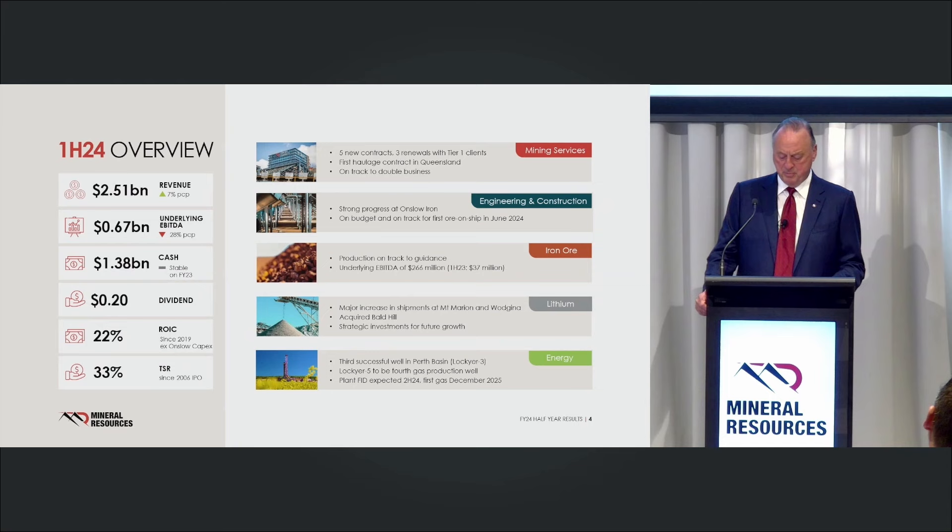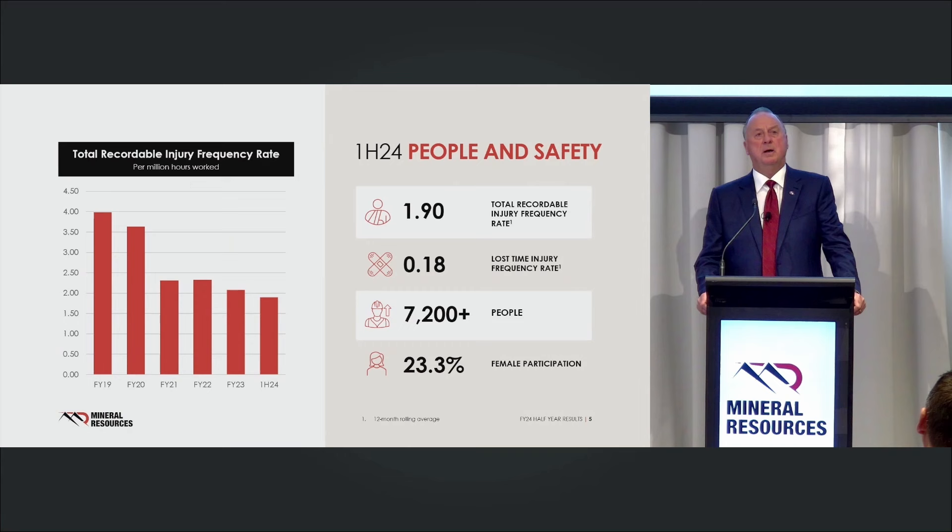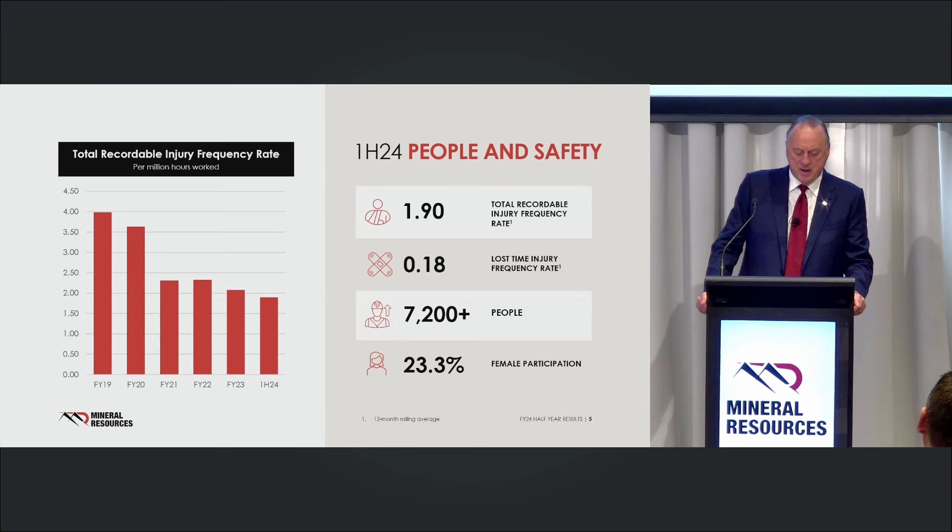On energy, we drilled Lockyer 3 during the half — another very successful appraisal well. We continue to find a lot of gas up in the Perth Basin. People and safety is the most critical part of our business. We're very people-focused, and it's all about getting the best people in the industry and being able to keep them for a long time. People retention in our industry is critical — good people are hard to get. We're at the forefront of the mining industry in how we've gone about it.